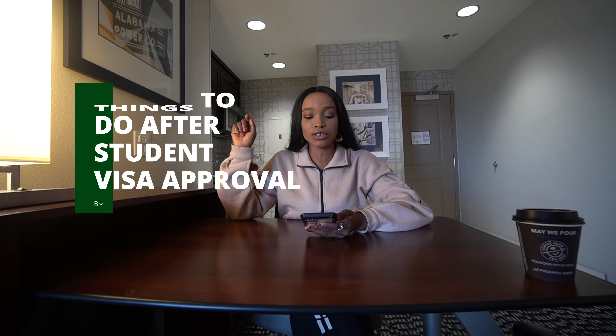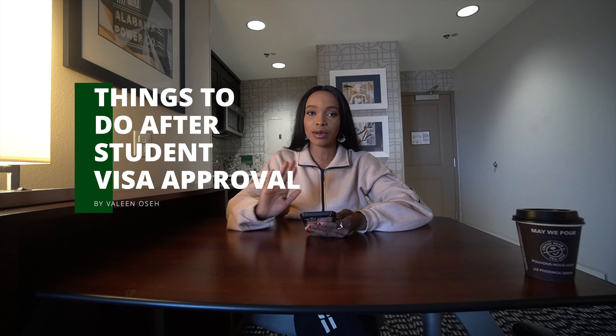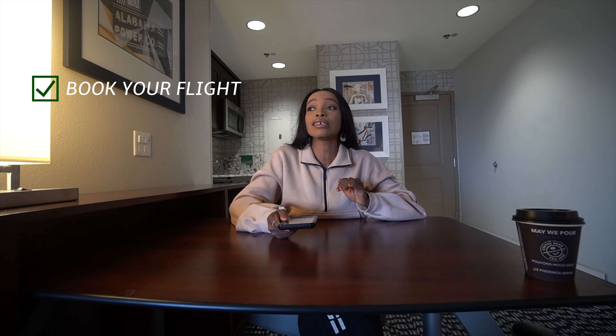So in today's video we're talking about the things you need to do after your student visa has been approved. The first thing you need to do is to book your flight — it is the first thing you need to do.